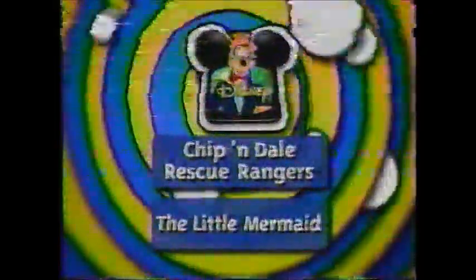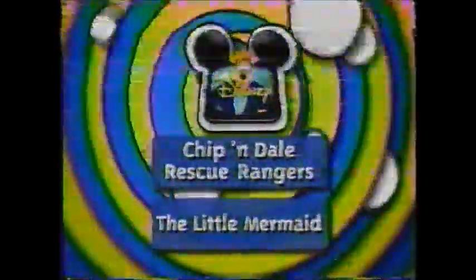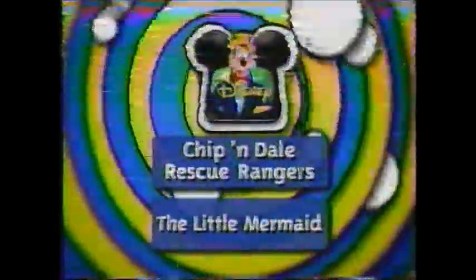Next, you won't find these guys squirreling around — check out Chip and Dale Rescue Rangers. After that, it's The Little Mermaid, right here on Disney.